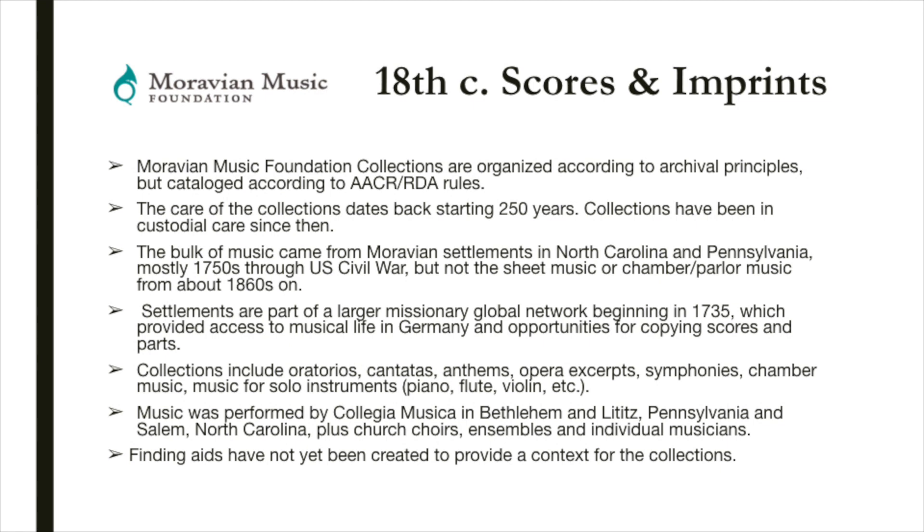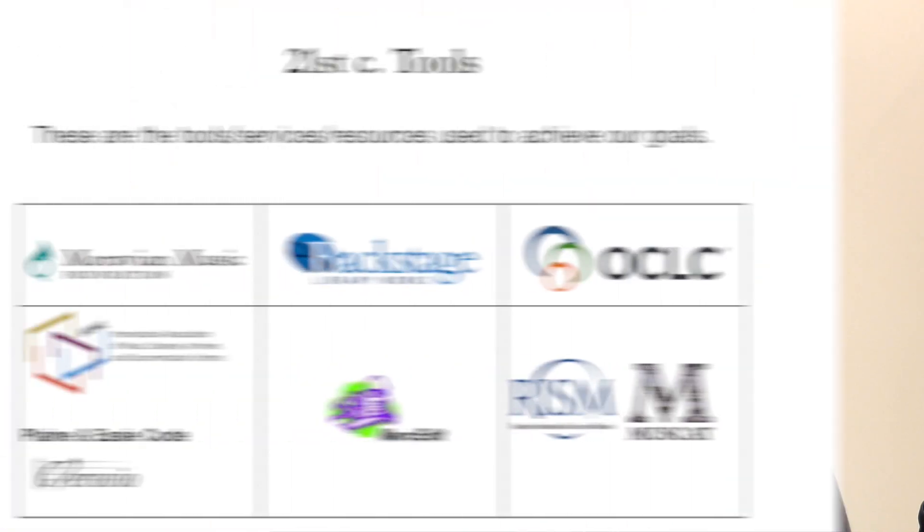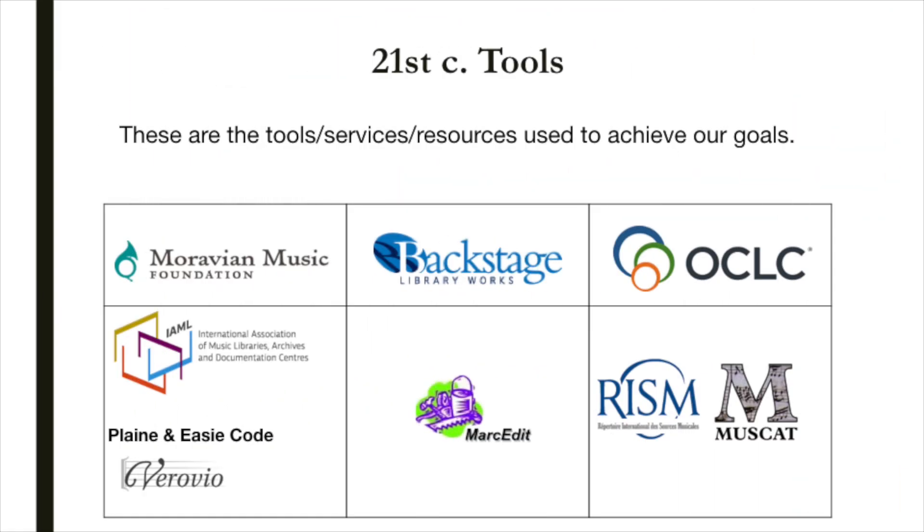Finding aids have not yet been created to provide a context for these collections. We decided to employ a contract service — Backstage Library Works — to create bibliographic records for items in each collection according to detailed specifications. We enhanced those records to include copy-specific information and our local holdings records, including location of the preservation microfilms. We decided to extend our OCLC services to include a hosted catalog, WorldCat Discovery, as our online catalog.